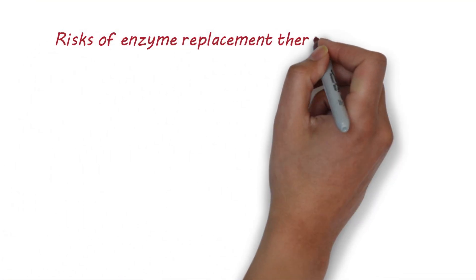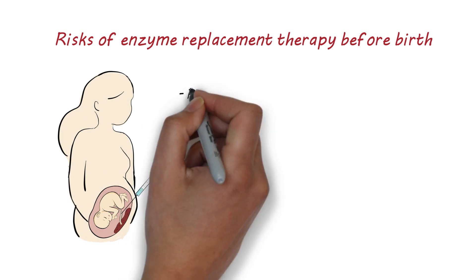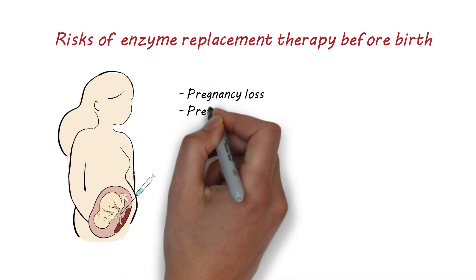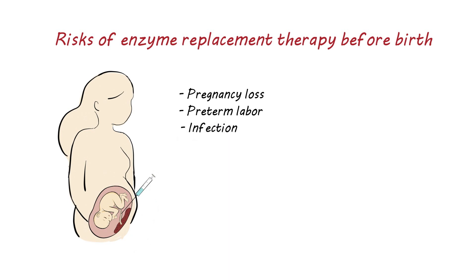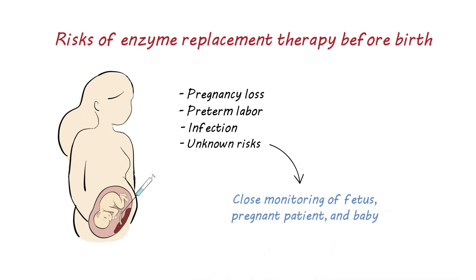It is important to note that there are risks to any new therapy, particularly when given before birth. The main risk is from placing a needle in the umbilical vein of the fetus. The procedure has a less than 1% risk of pregnancy loss, preterm labor, or infection in the pregnant patient. There may also be additional risks of any experimental treatment that we can't predict. For this reason, we monitor the pregnant patient, the fetus, and baby after birth closely.